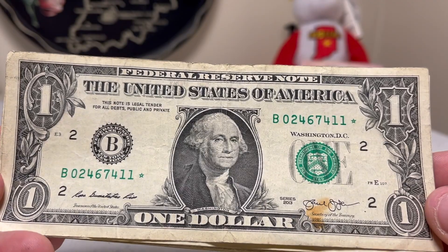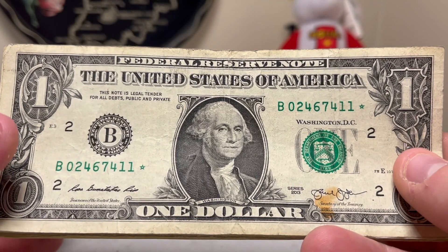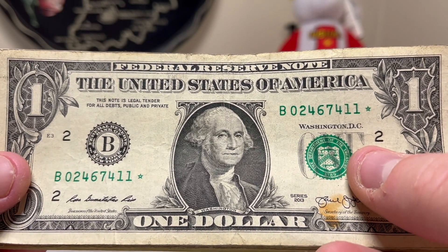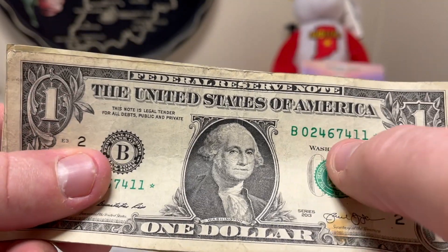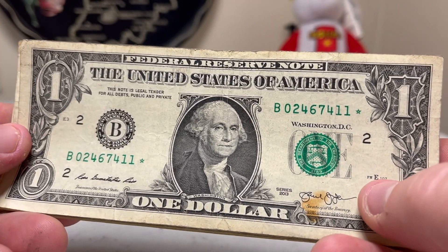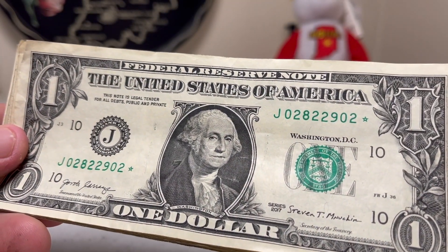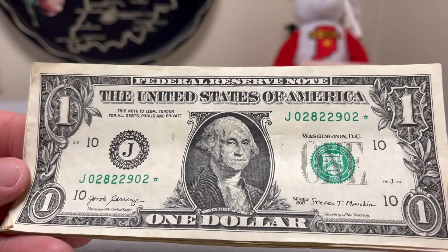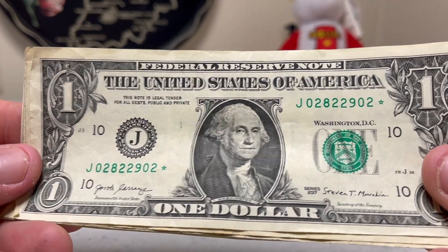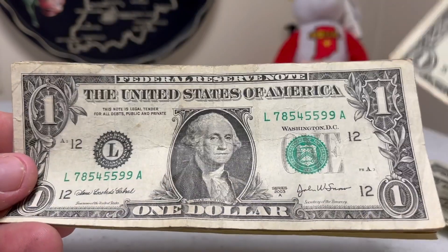Another 2013, this one is a B. I believe the serial number is low enough that this could be one of the notes printed in both Fort Worth and Washington DC. In 2013, the Bureau of Engraving and Printing had both facilities print the B notes with the same star serial numbers, so somewhere out there there could potentially be a counterpart note — a matched pair. Only a few have ever been found. The next one is a 2017 star note from Kansas City, Missouri.